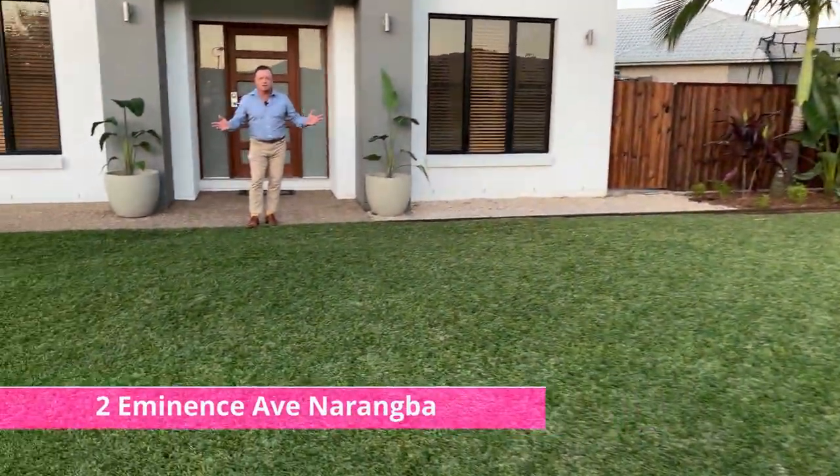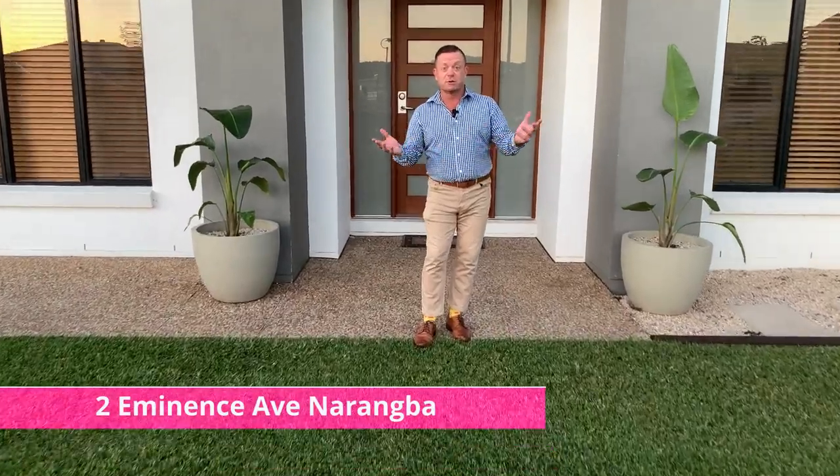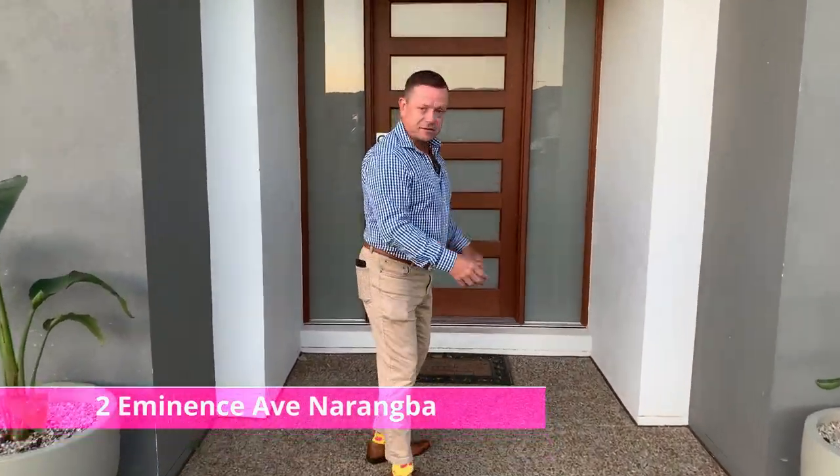It's Gav Lomas here and I'm super excited, super pumped to introduce number two Amunance Avenue, Narangba. This plantation build has five big bedrooms, three bathrooms and multiple livings. Come on through.